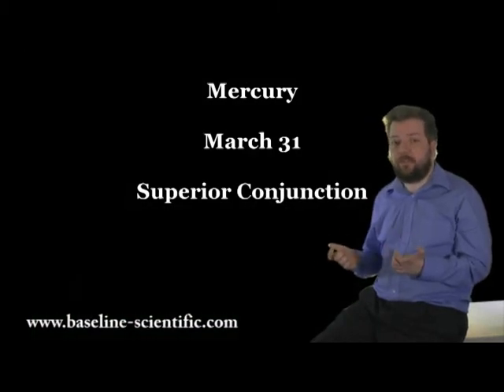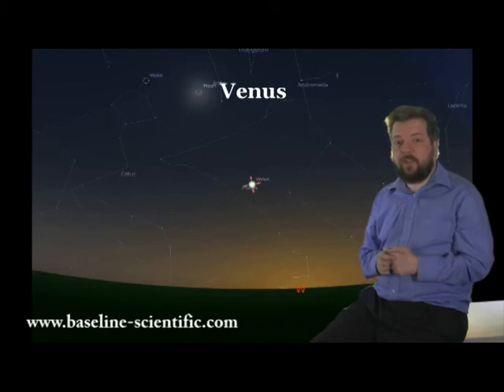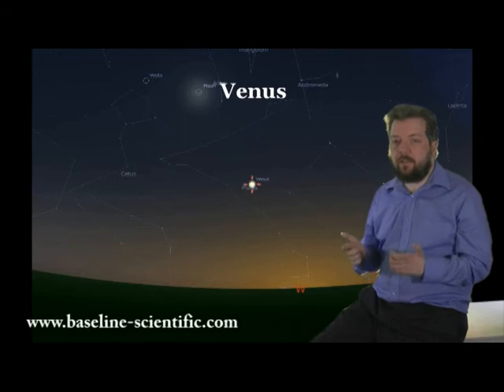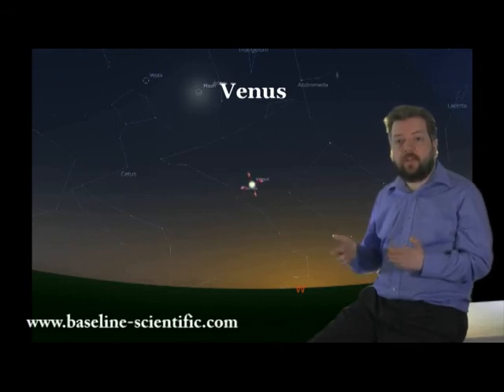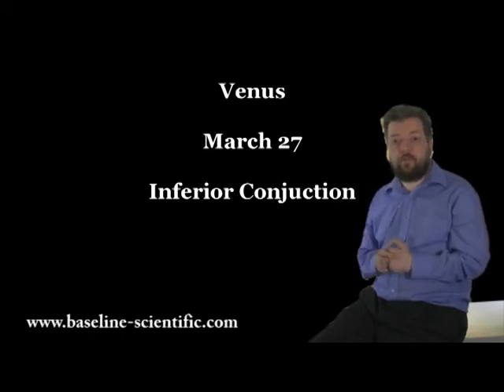Do take care, as day by day Mercury will rise later and closer to the Sun — it's probably not worth observing this month. Don't take any risks with your eyesight. By the end of March, on the 31st, Mercury will be in superior conjunction. Venus has given us a spectacular display in the evening sky, but having past greatest brilliance on the 19th of February, it is now becoming dimmer and setting much earlier. By the 27th, Venus will be in inferior conjunction and will become a morning object.